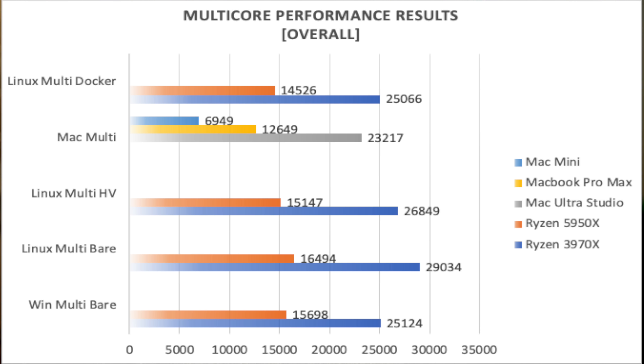This final chart is, I think, the most interesting and revealing of them all. It focuses on multi-core results. The M1 Mac turns in a multi-threaded benchmark of 12,649 — about 85% of the overall score of the Ryzen 5950X. The 20-core Mac Ultra is a solid 50% faster than the Ryzen chip. The Threadripper 3970X turns in a best of 29,034, which is 25% faster than the Mac Ultra.